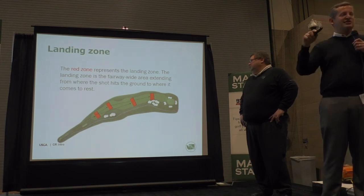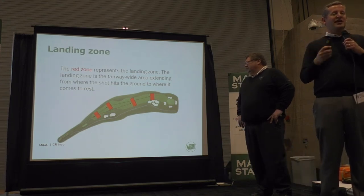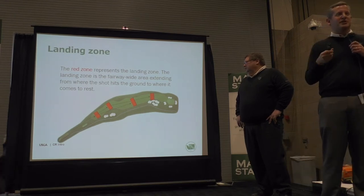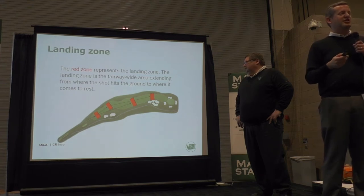We look at the landing zones and then work our way up to the green, observing all the obstacles around the green. From there, we collect that data, which goes into hole data in our guides, and then that raw data is put into a computer program to give us the rating and slope.